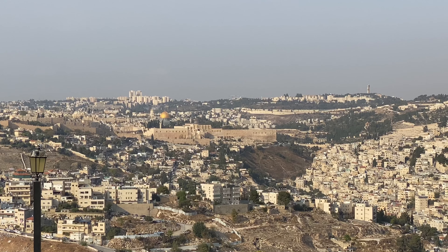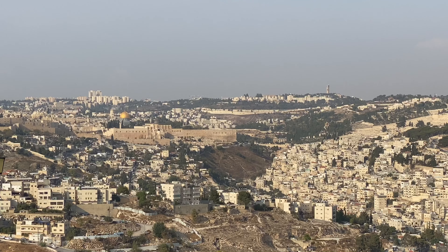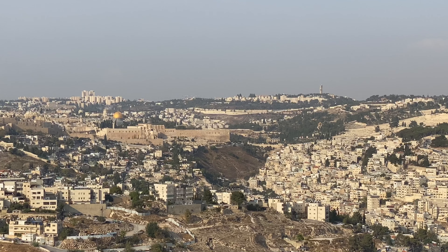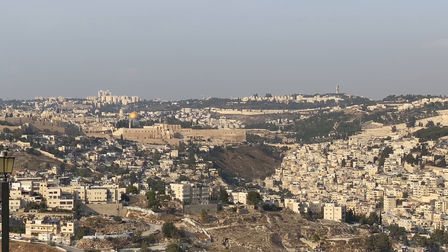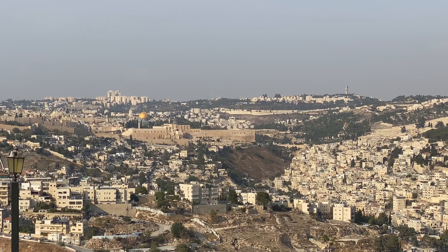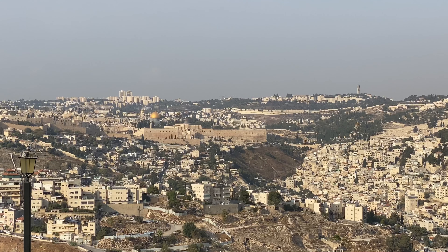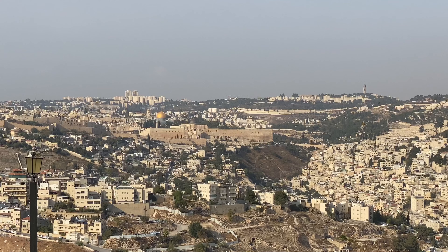Now I'm standing on the Hill of Evil Council. From the fourth century, local Christians began to believe it was here that Judas betrayed Jesus to the high priest, owing to their belief that the house of the high priest Caiaphas was originally located here — it wasn't. Judaism has its own tradition related to this hill: Jewish tradition holds that this is the place from which Abraham departed with Isaac on foot to Mount Moriah, in order for Abraham to offer his son to God as a sacrifice.